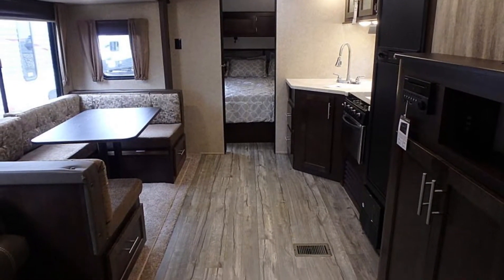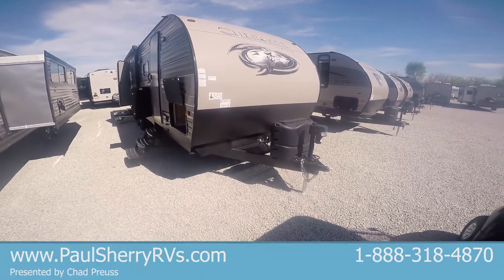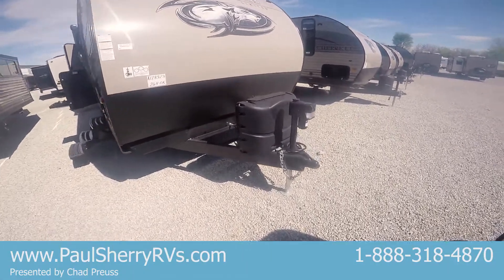This trailer only weighs 6,300 pounds, so it is towable with almost all of your half-ton pickups and some of your bigger SUVs.